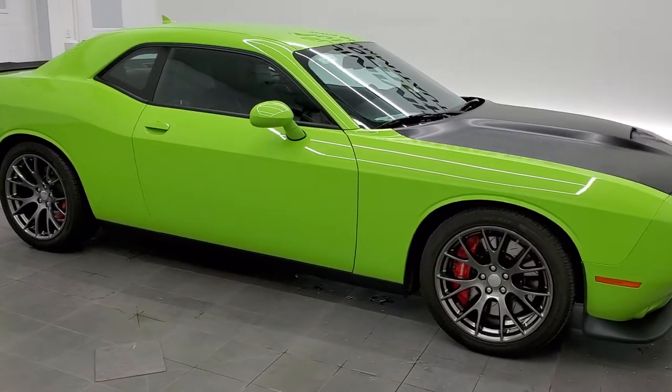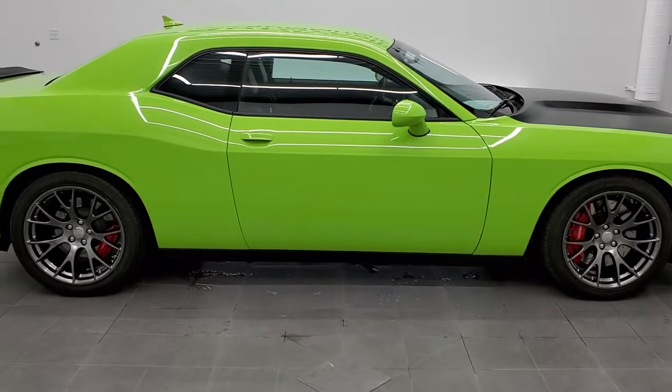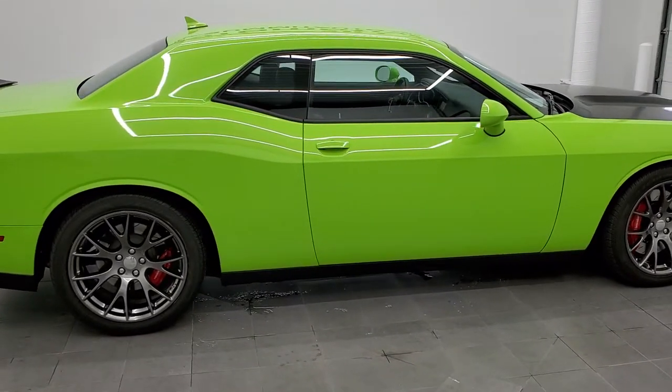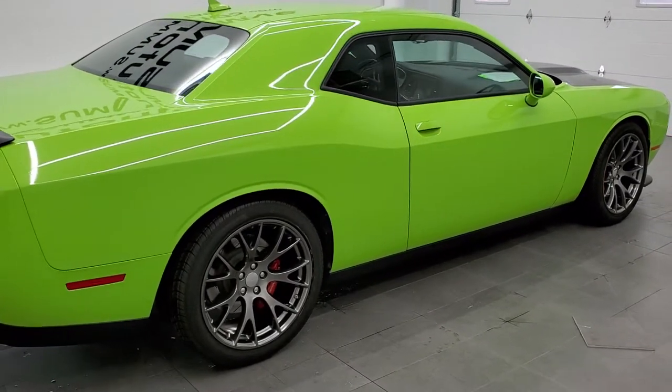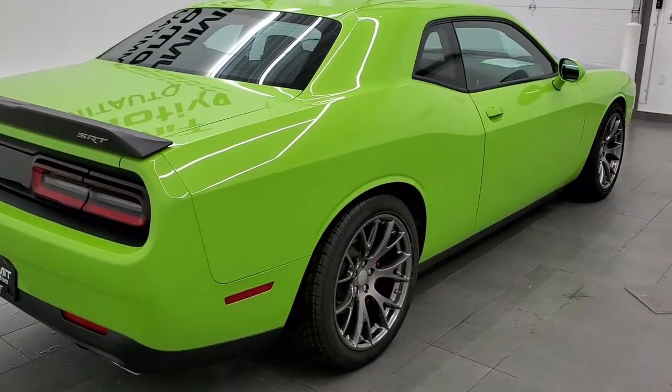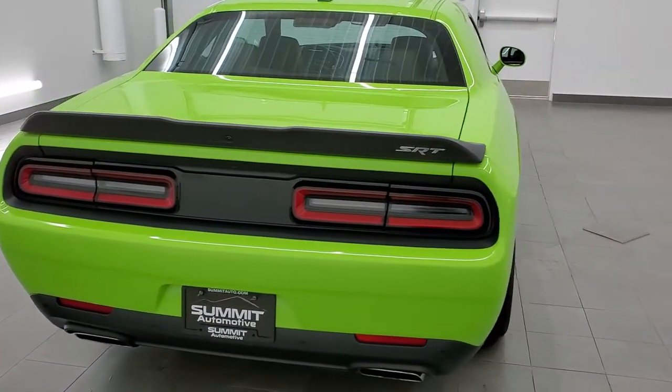This 2015 Dodge Challenger SRT8 in Sublime Green Pearl Coat is stock number 11612Z. We are here at Summit Automotive in Fond du Lac, Wisconsin, your new and used sports car and Dodge Challenger headquarters.